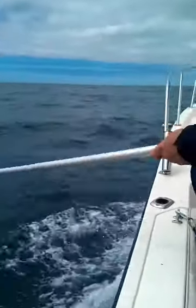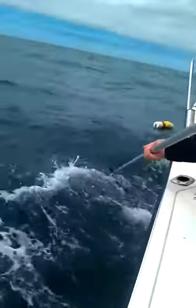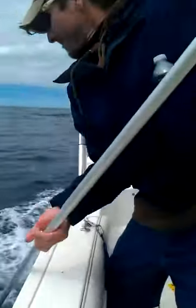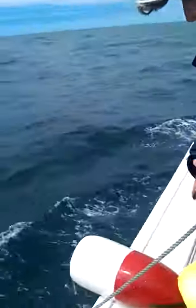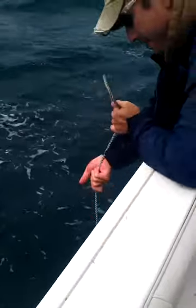Stratt, once you grab it, grab the rope. You can pass me your gaffer. Grab it, grab it, grab it. This one's heavy. Yeah, it is. We got a flounder last trip, or the trip before.